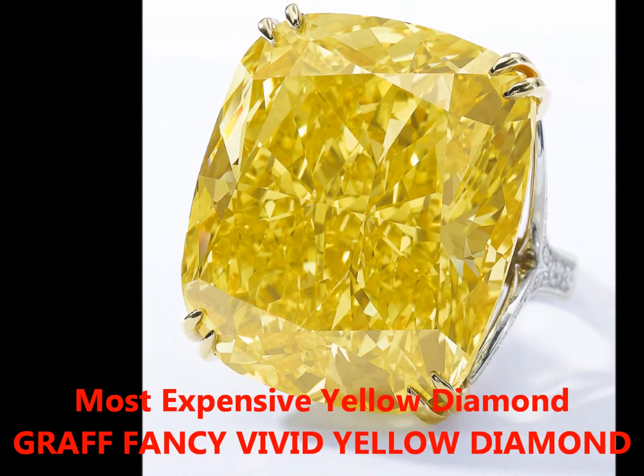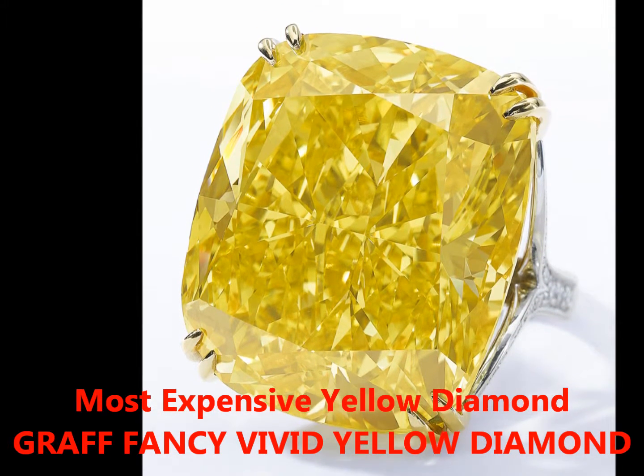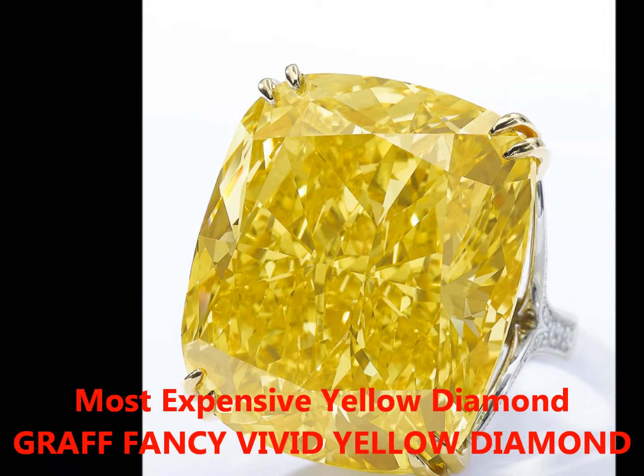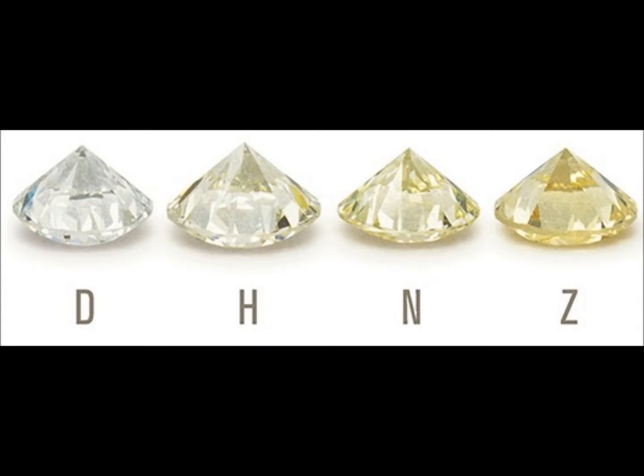My name is Peter John Parisez. I'm a graduate gemologist. You're looking at yellow diamonds in this video. They start out as faint yellow, fancy very light yellow,